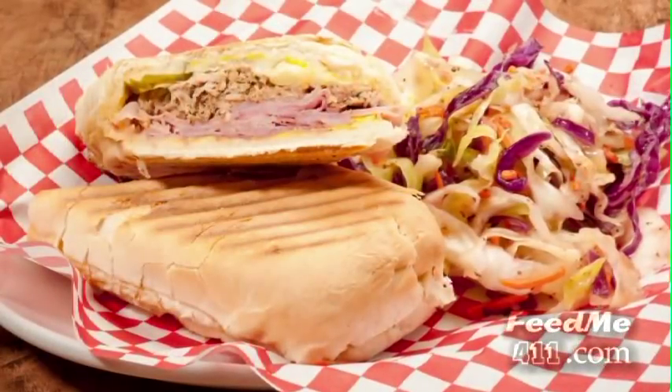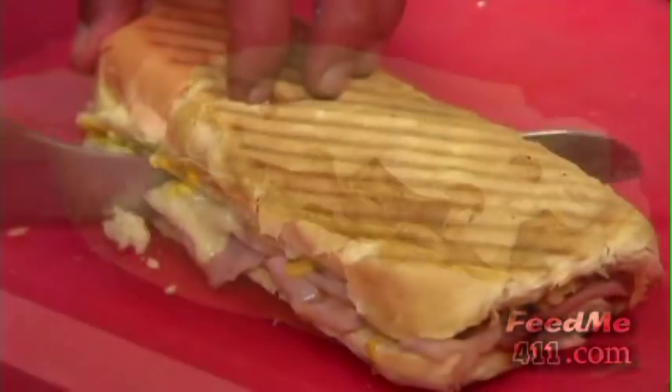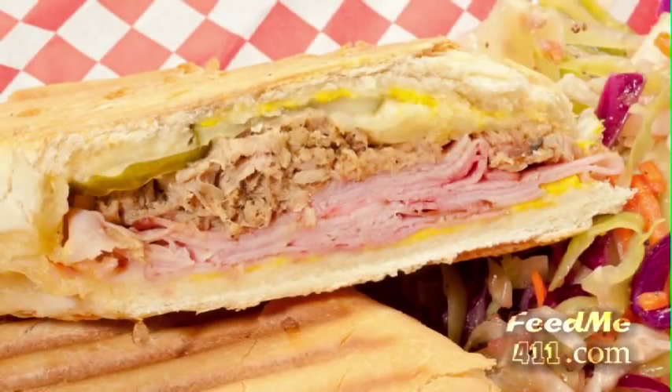And lastly, the Cuban panini. This features pulled pork, deli fresh ham, Swiss cheese, topped off with mustard and pickles, and pressed on a fresh roll.